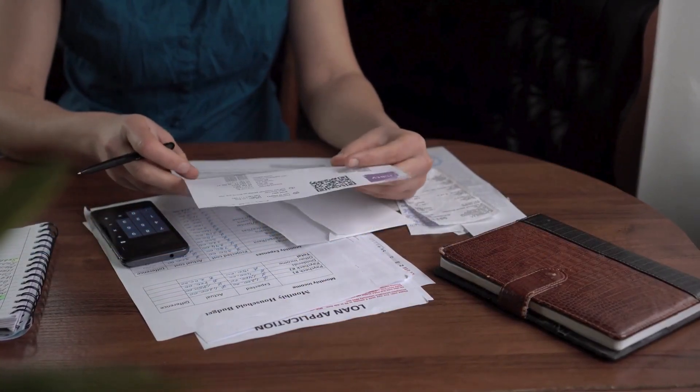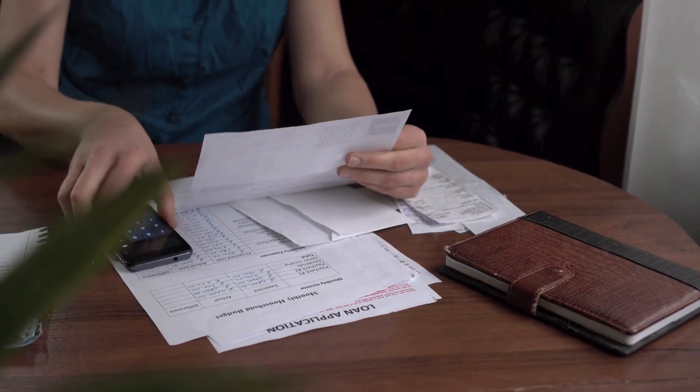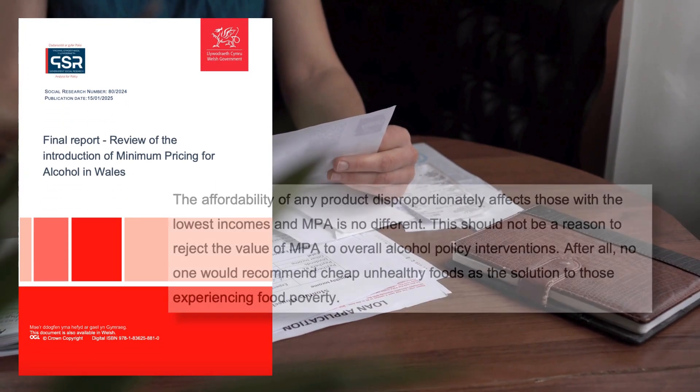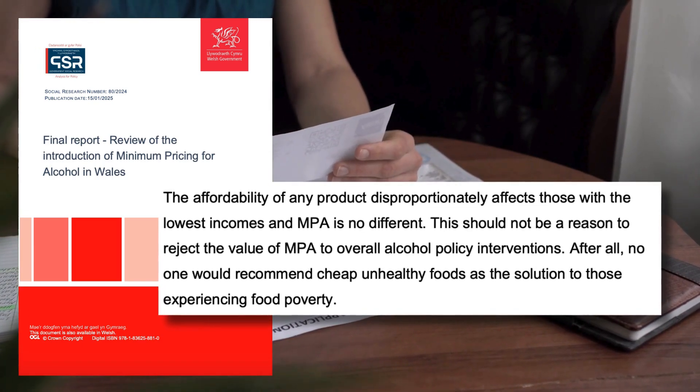People working in alcohol treatment services have stated that many of these dependent drinkers were already forgoing food and bill payments well before MUP was introduced. As the Welsh MUP evaluators stated, the solution to alcohol-dependent people going without food is not cheaper alcohol, but improved access to food. Furthermore, the big reduction in deaths from alcohol-related liver disease after the policy came in could only have happened if people with alcohol dependence reduced their consumption, suggesting some benefit for that group.